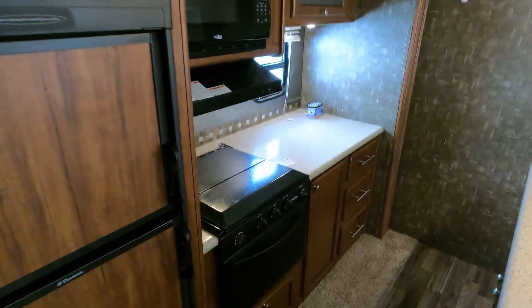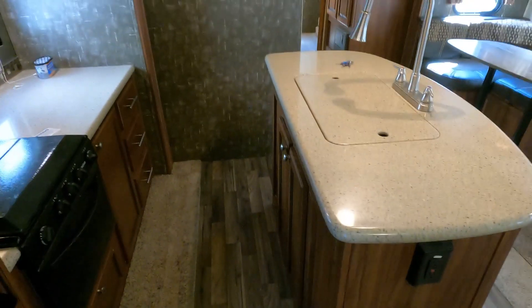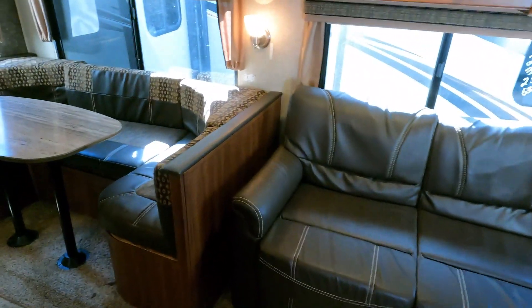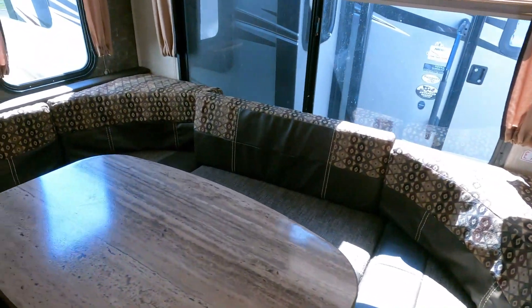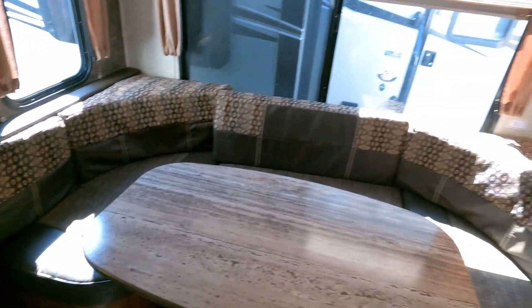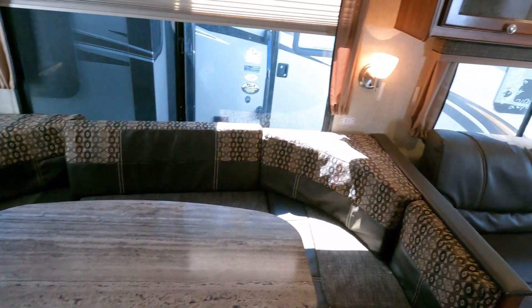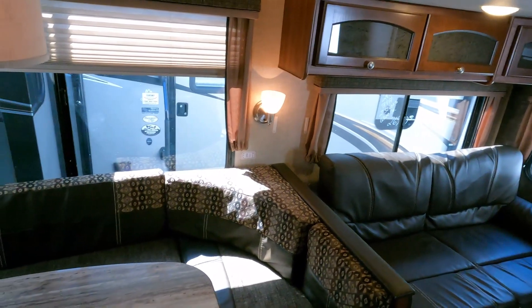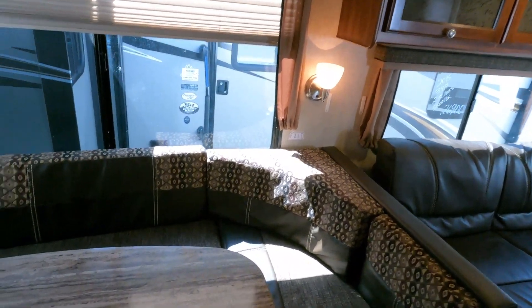I would have thought they'd put an eight cubic foot in here since they certainly had the room, but it'll work. I don't design them, I just market them. Somebody decided in an 11-sleeper camper to put a six-and-a-half cubic foot refrigerator — but it does have the outside refrigerator, which helps quite a bit, adding another three or four cubic feet.